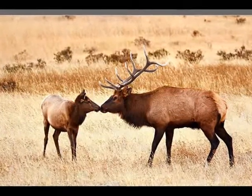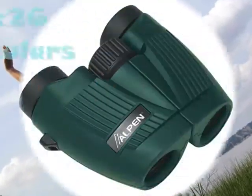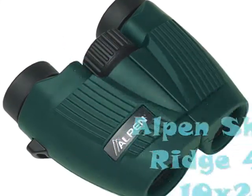Whatever field you may be interested in, be it hunting, sports, or you just love the outdoors, the Alpen Shasta Ridge 472 10x26 binocular is your best choice.